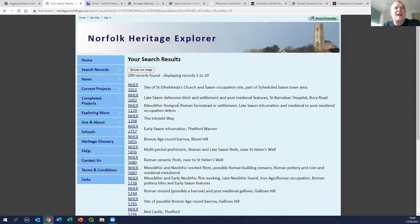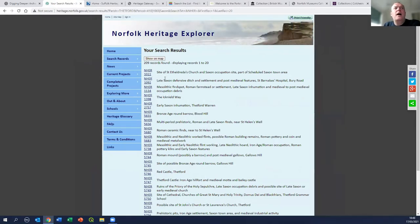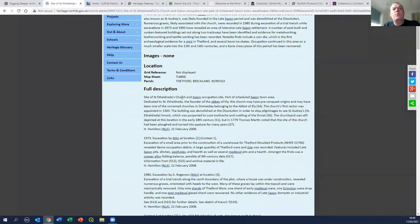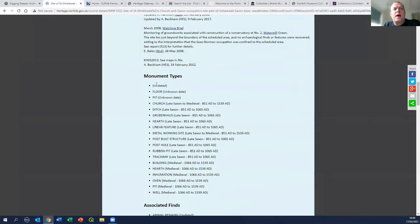Here we go - a long list of records, each with a reference number and a name. You can see quite a variety of things mentioned in the summaries. The top one is the site of St Etheldreda's church and Saxon occupation site, part of the scheduled town area. If I click on that link, it takes us through to a much more detailed summary describing the church itself and all the various archaeological excavations and discoveries made in that area over time. Scrolling down, you get a list of search terms - all the different types of archaeological feature identified.